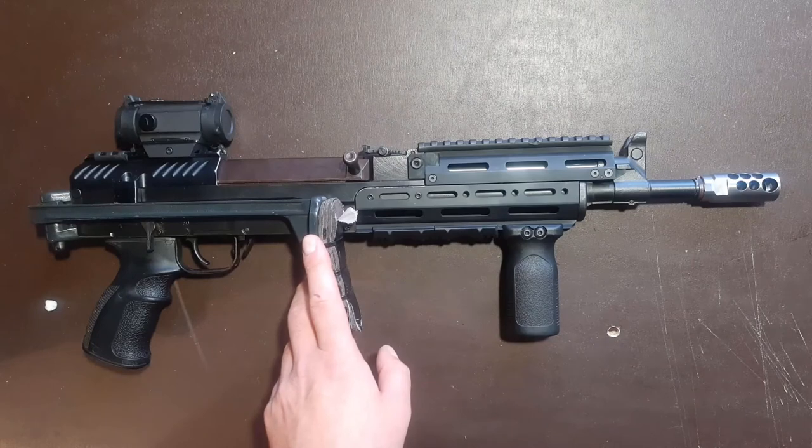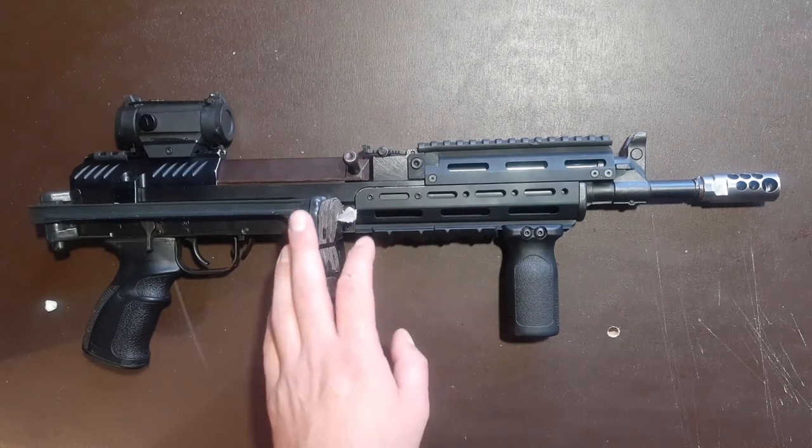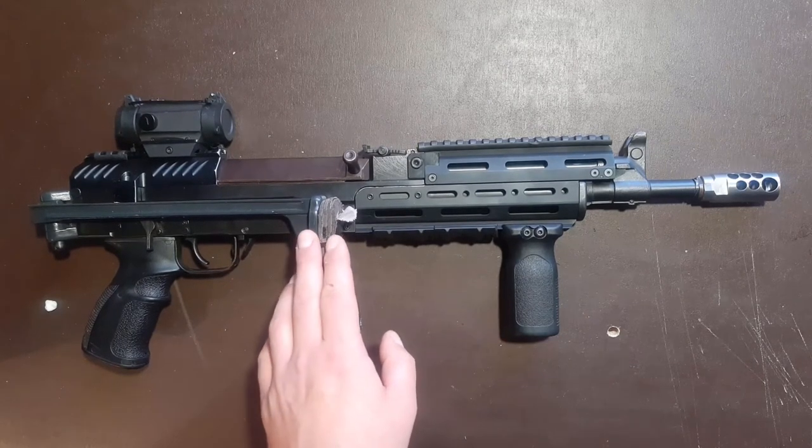Hi folks, thanks for stopping by and welcome back to my YouTube channel Czechoslovak Gun Stories. Have you ever been wondering what does the three-letter code on your Czechoslovak firearm mean? Well, let's find out!